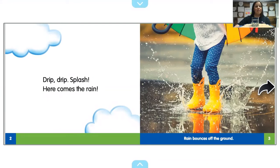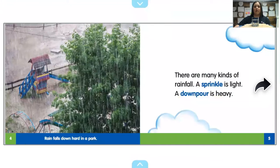Drip, drip, splash. Here comes the rain, and some of you might notice that she's jumping in puddles, just like you like to jump in puddles. It says rain bounces off the ground. There are many kinds of rainfall — a sprinkle is light, a downpour is heavy.